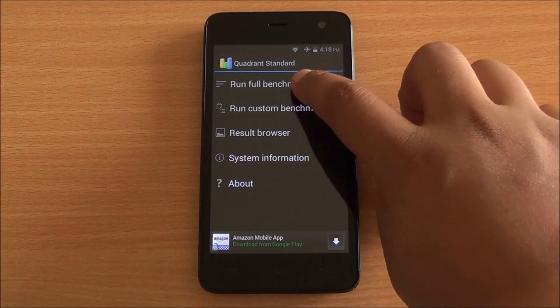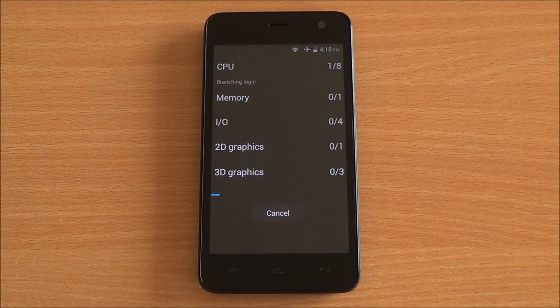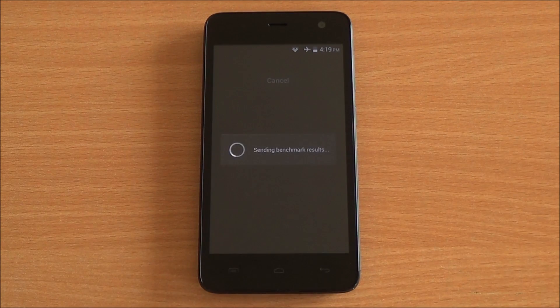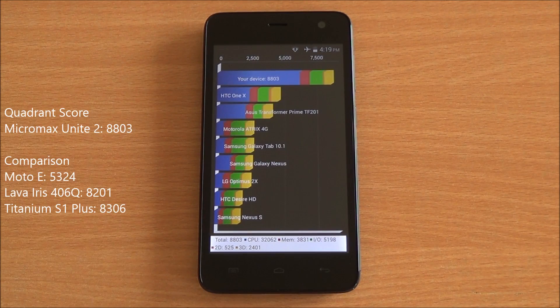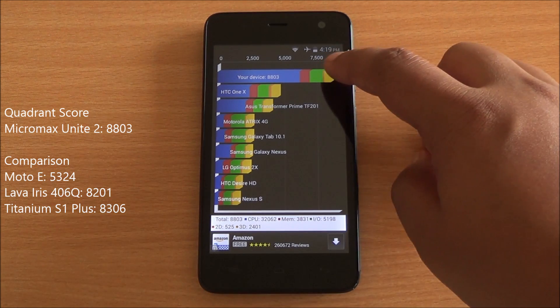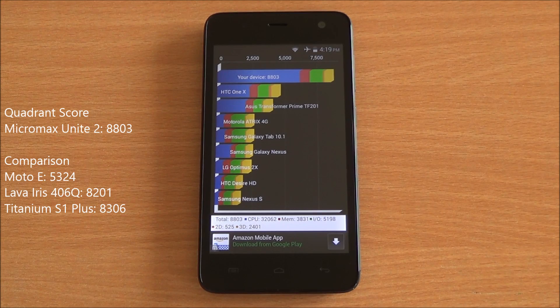Now we are running the Quadrant benchmark, also fast-forwarded. We submit the score to get a comparison chart, and we got a whopping score of 8,803, which is quite high — higher than the Moto E and even higher than the Titanium S1 Plus, which had held the highest score in this segment earlier.